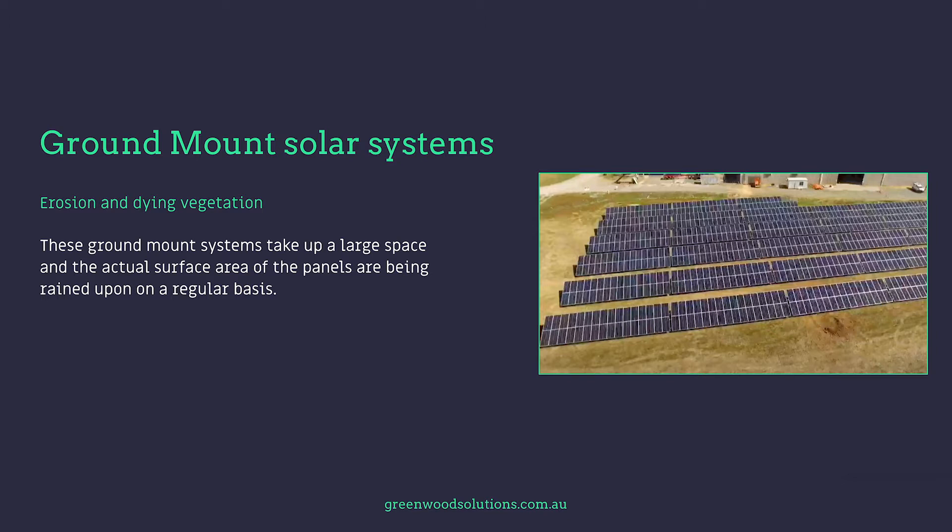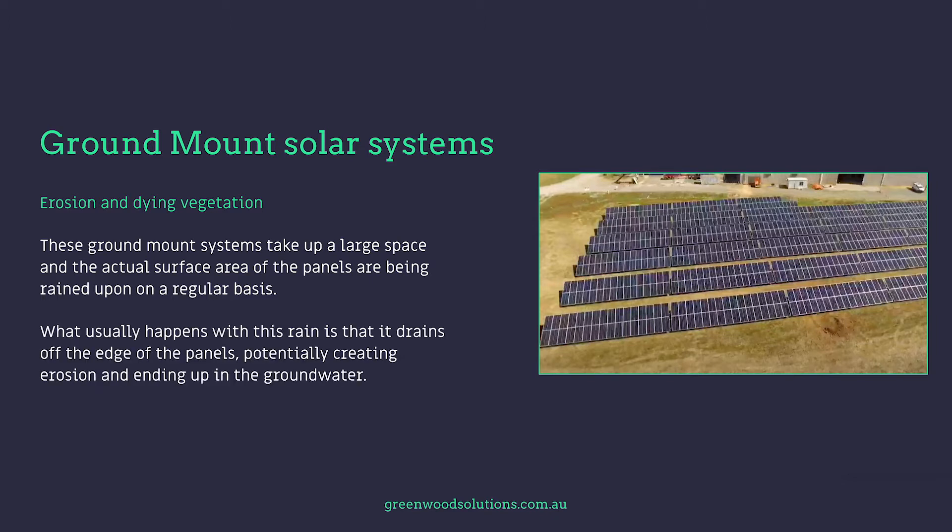These ground mount systems take up a large space and the actual surface area of the panels is being rained upon on a regular basis. What usually happens is that rain drains off the edge of the panels, potentially creating erosion and ending up in the groundwater. The area under the solar panels remains dry and the vegetation tends to die off.